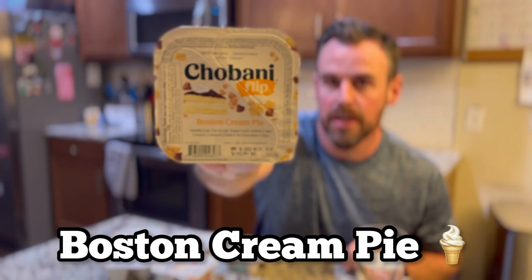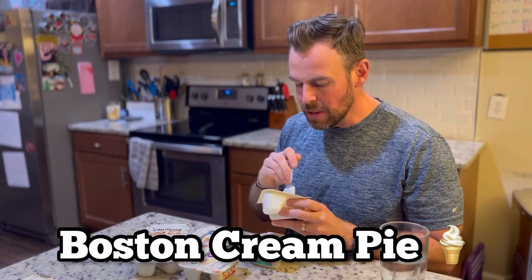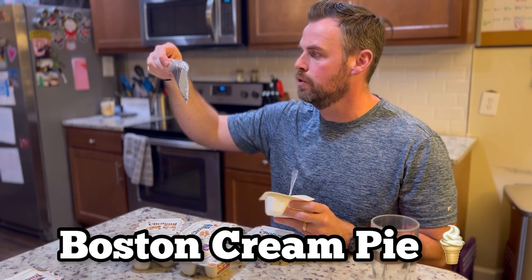Next up: Boston cream pie. Oh, it's okay. I can taste the Boston cream. It's vanilla yogurt with yellow cake crunch, custard clusters — that's a tongue twister — and chocolate chips. I can taste the custard clusters and they're good.